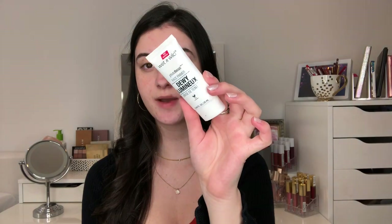Let's start with face makeup. First I'm going to prime the skin with this Wet and Wild dewy primer. I switch which primer I use depending on my mood, but I want a really dewy look today. I like this primer because it gives you dewiness without being shimmery or anything.